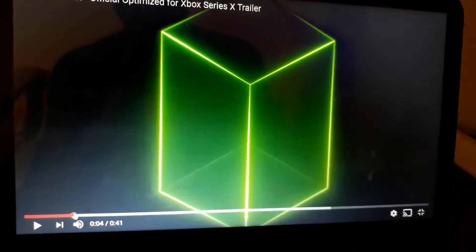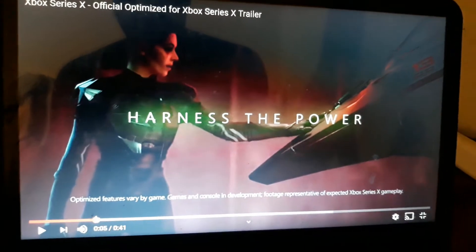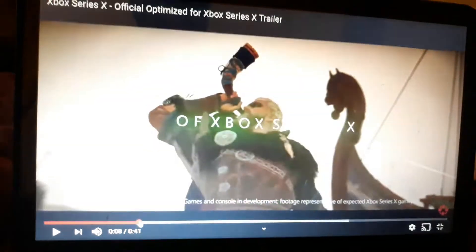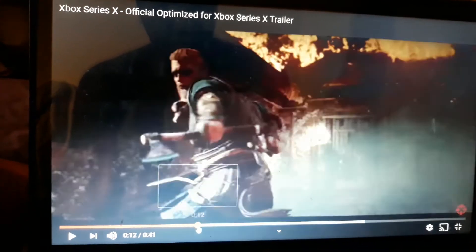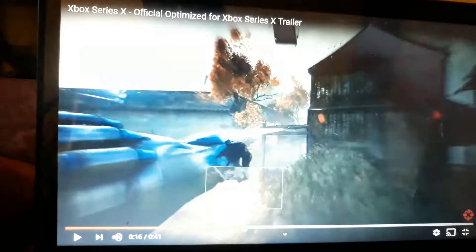It starts off with Assassin's Creed, and it shows the Xbox Series X console — harness the power. It shows one of the entry-level games, Assassin's Creed Valhalla. It says optimized for Xbox Series X, with amazing visual fidelity.